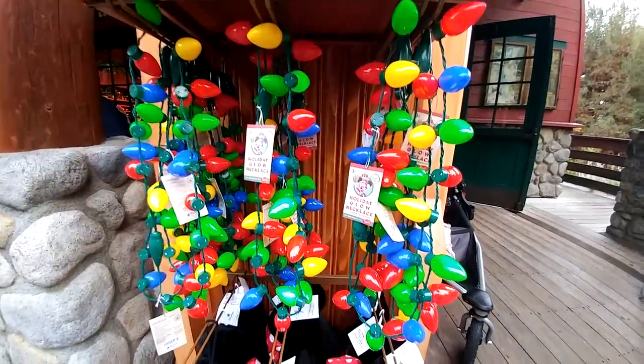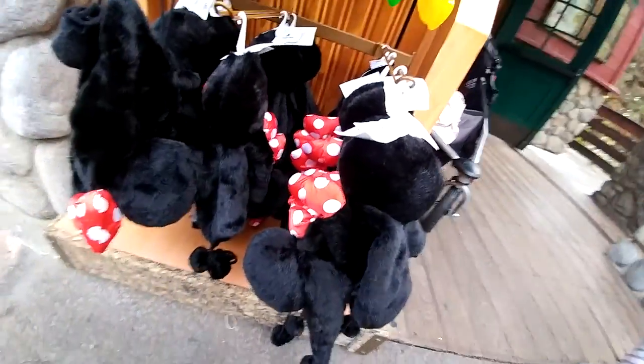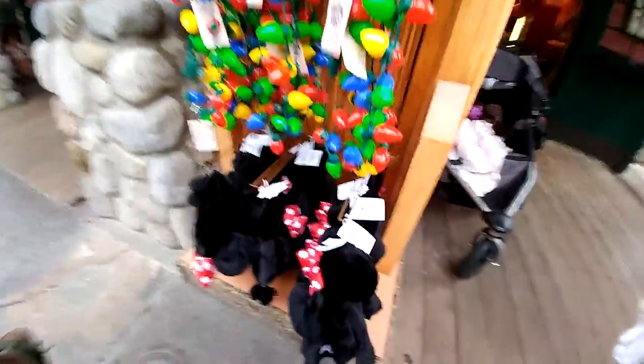They've got these really great light-up necklaces. And I think this might be new — it's a Minnie Mouse furry hat to keep your head warm. I'm going to go around the other side here, past the stroller.